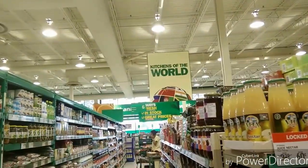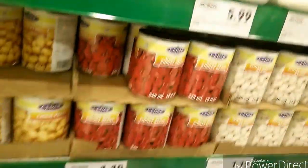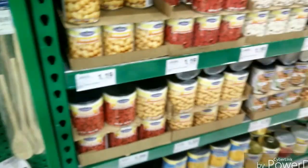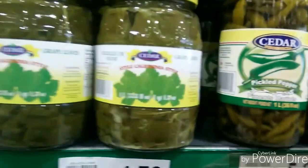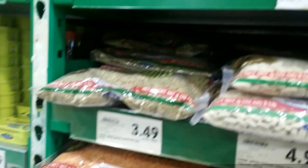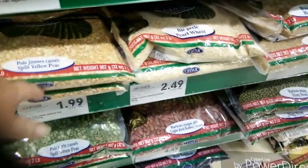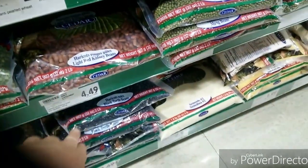Another spot to save money is the international food aisle, which has stuff from various different countries. Sometimes you can find cans — for example, beans at $1.19. You can also get dried beans, pickles, and roasted red peppers. The sweetened condensed milk here is $2.99 versus the Eagle brand which is always over $3. The dried beans are about $1 to $2 a pound.